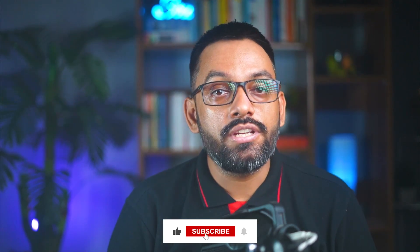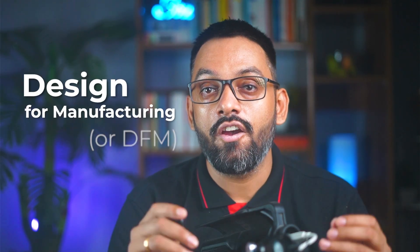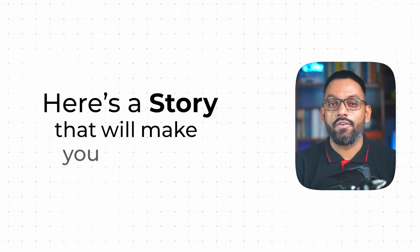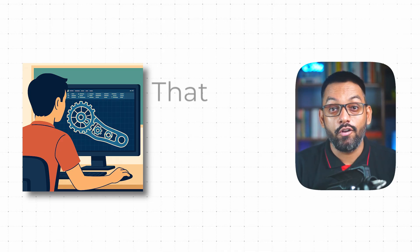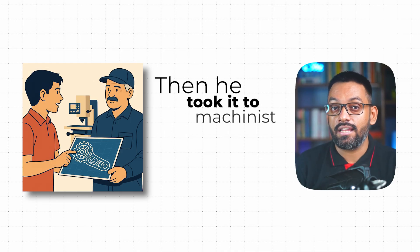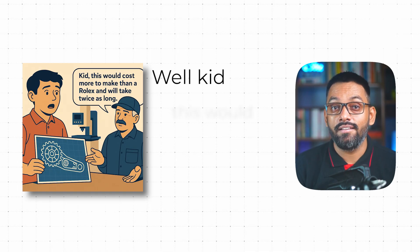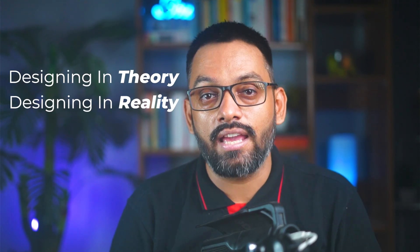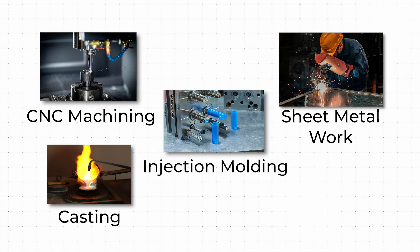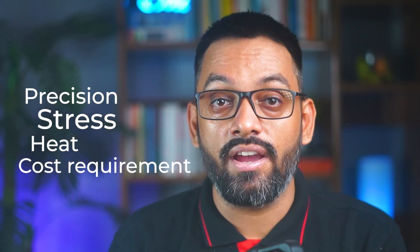The second non-negotiable skill is Design for Manufacturing, or DFM. Here's a story that will make you cringe: a fresh mechanical engineer once designed a beautiful part in CAD that looked like a work of art. The machinist took one look and said, 'Kid, this would cost more to make than a Rolex and take twice as long.' That's the brutal difference between designing in theory and designing for reality. Learn processes like CNC machining, sheet metal work, injection molding, casting, and 3D printing — and understand when to use each based on precision, stress, heat, or cost requirements.